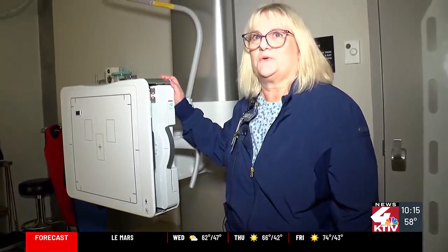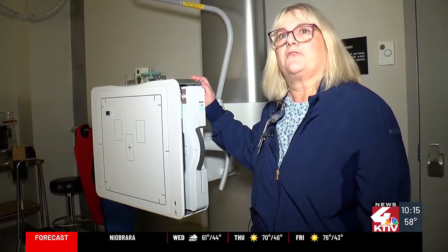What we had was 13 years old, so we've really upgraded now to a fully digital unit, and we can upgrade further.